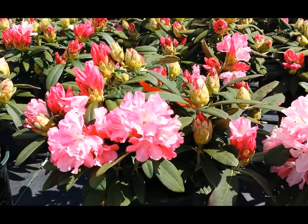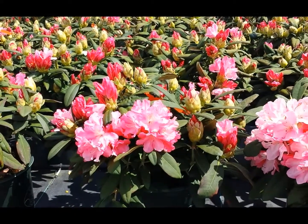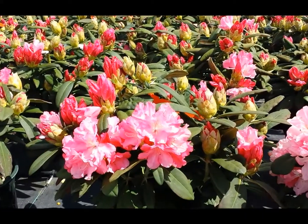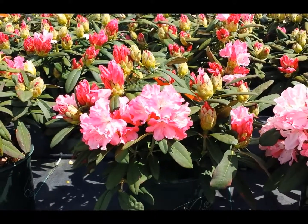have good foliage and above all really good hardiness. In this variety, which is one of seven that he raised using Yakusimenum blood, he raised this really beautiful variety which has persisted as one of the best pinks of that series. This is Rhododendron Yakoo Prince.